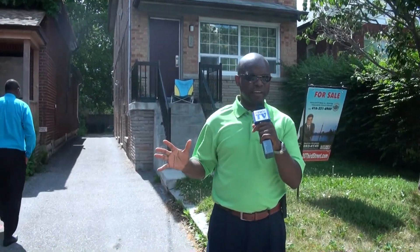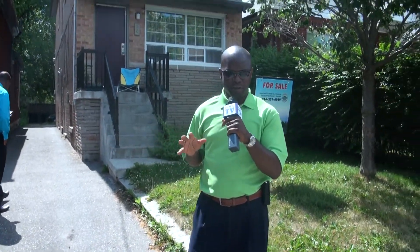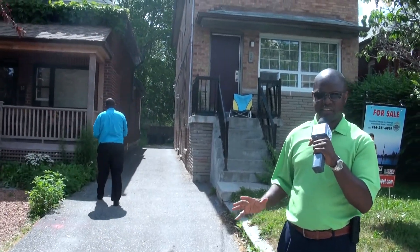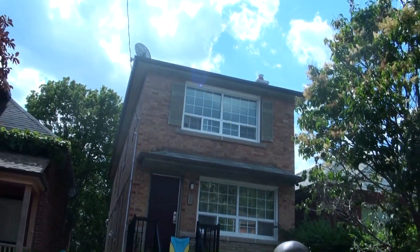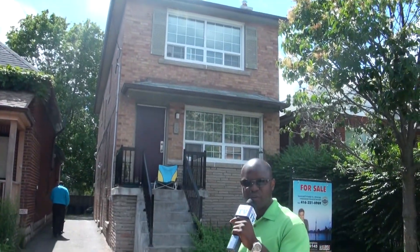This is the final property we're looking at today. This is what we call a triplex, meaning there are three units in this building. This property is located in the W6, the south Etobicoke area, known as the Lakeshore, or some parts of it also called Mimico. This is a great area to be in, a great area to invest in.